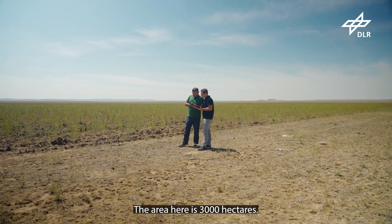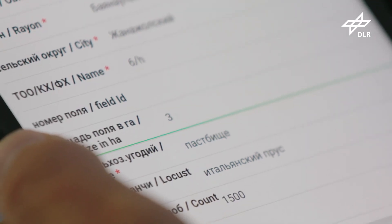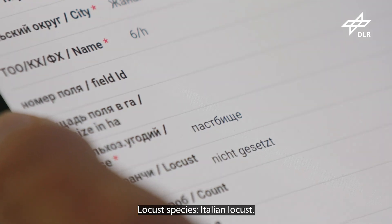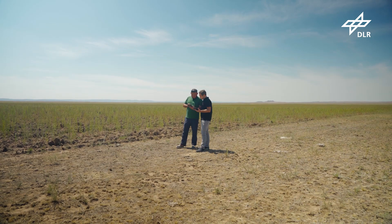To simplify surveys for field experts, we developed an app. When the experts are doing a survey, they can enter various parameters into the app. It starts with the locust species, then they can enter its developmental phase. One advantage is that the data is in digital format and can be implemented directly into the geographical information system.